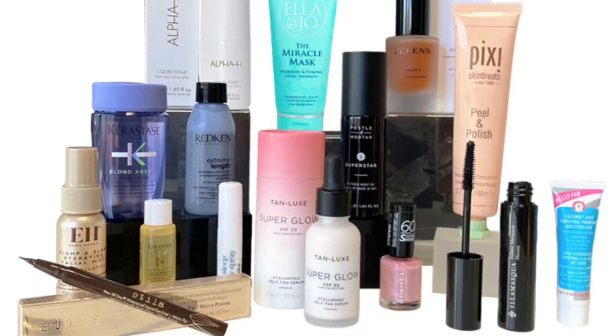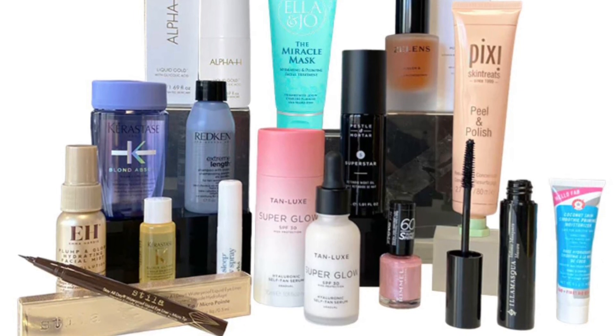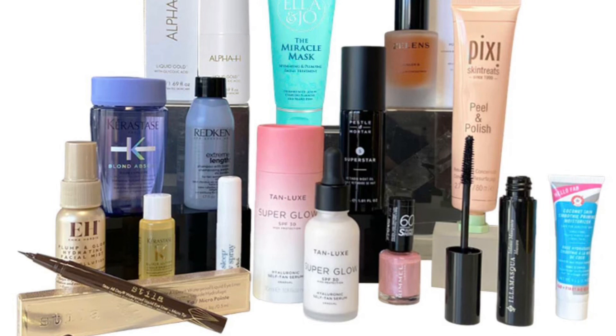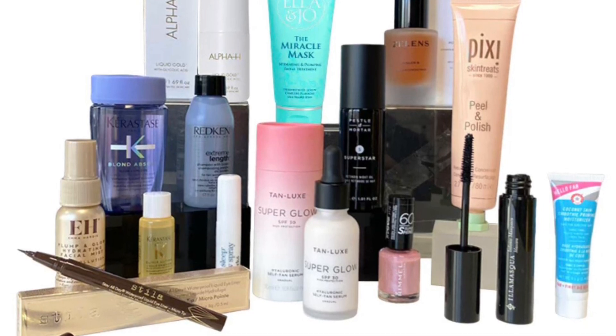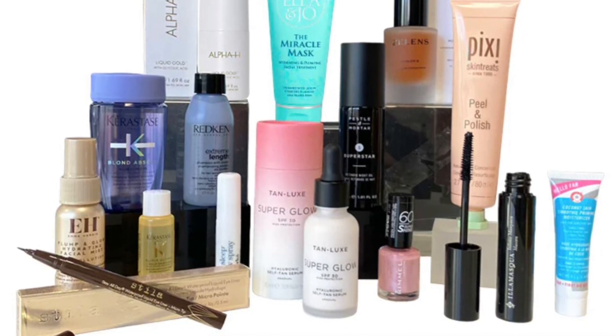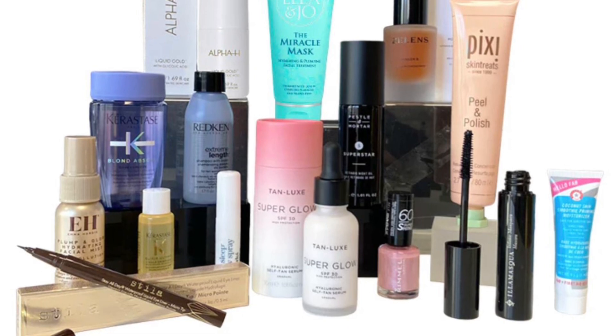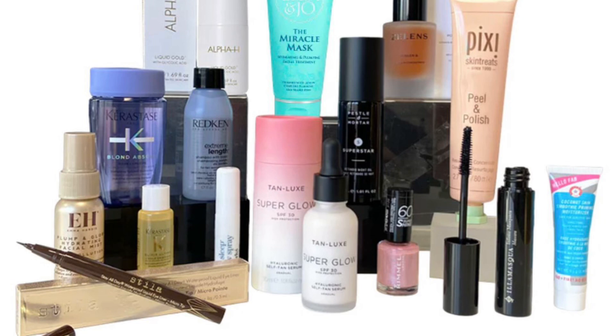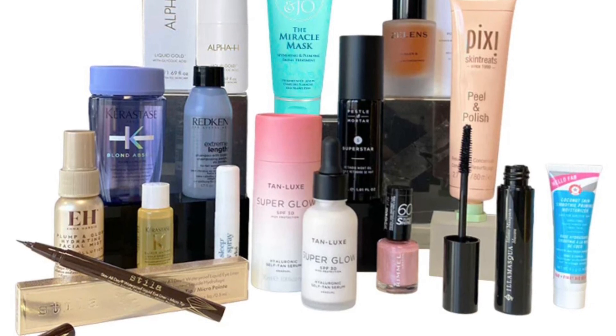Ella Mesca Infinite Raven Lengthening Mascara full size — a creamy formula for dramatic lashes with lash-lengthening ingredients. Emma Hardy Plump and Glow Hydrating Facial Mist 30ml — revitalize your skin with a burst of moisture and radiance, and achieve a natural glow with its hydrating properties.